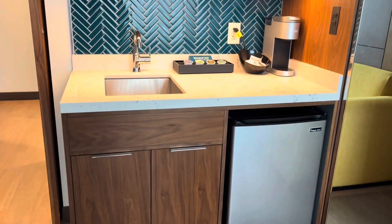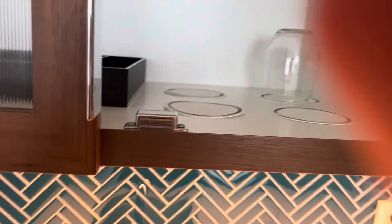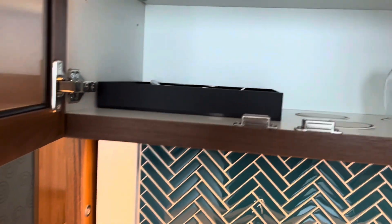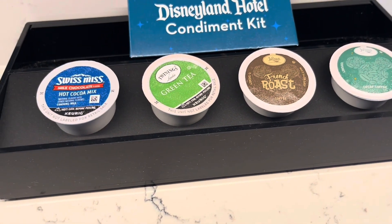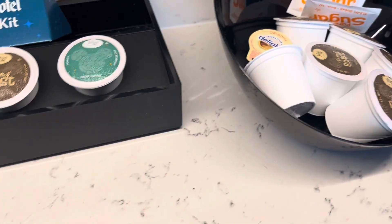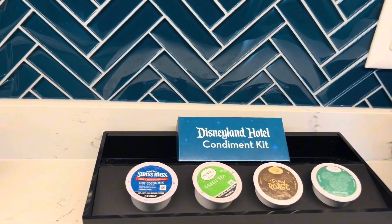You've got your mini fridge, Keurig, and microwave. These cabinets are kind of hard to open — maybe because these rooms are new — but you've got real glasses, real dishes, coffee mugs, little bowls, utensils, and then above you've got an ice bucket and toaster. It also comes with hot cocoa and green tea. We had an English breakfast tea, so I added a French roast. It comes with two little condiment kits that have creamers, stirrers, and sugar.